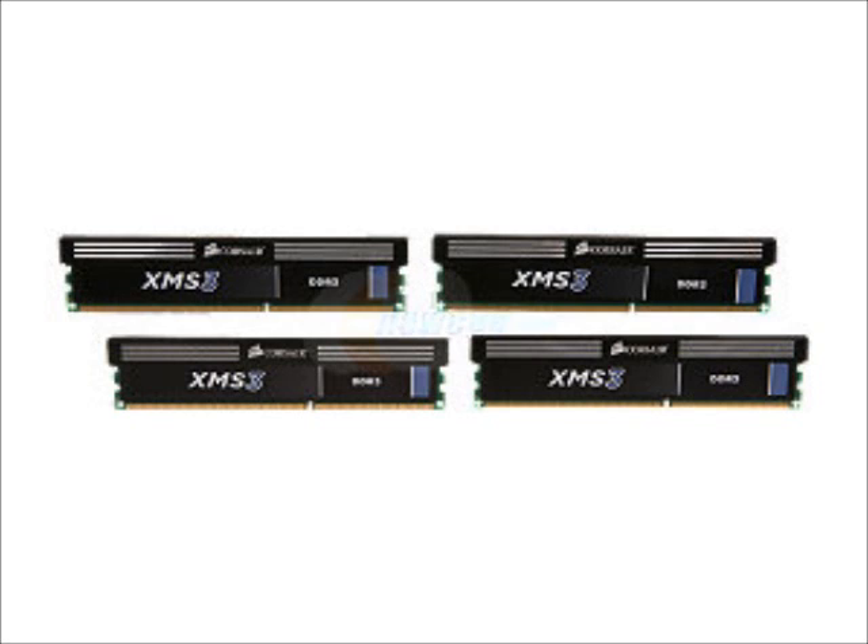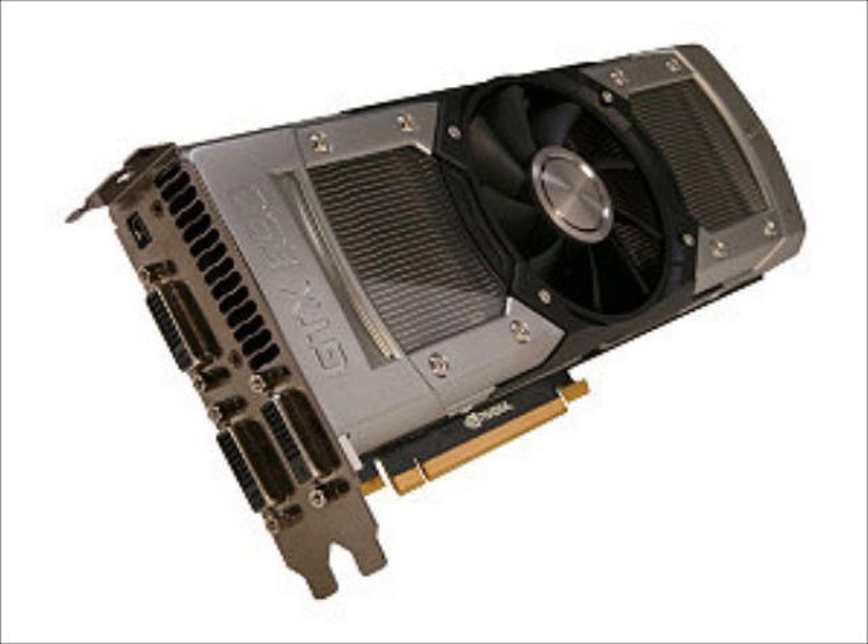The graphics card in this monster of a build is going to be an EVGA GTX 690, 4 gigabyte. So it's two 680s on one PCB, only about 100 megahertz downclock — that is awesome. It keeps the PCI lane nice and open. It's going to outperform in any game you can throw at it, maxed out across three 1080p monitors or something like that. This will cost a grand. I know — chump change, right?